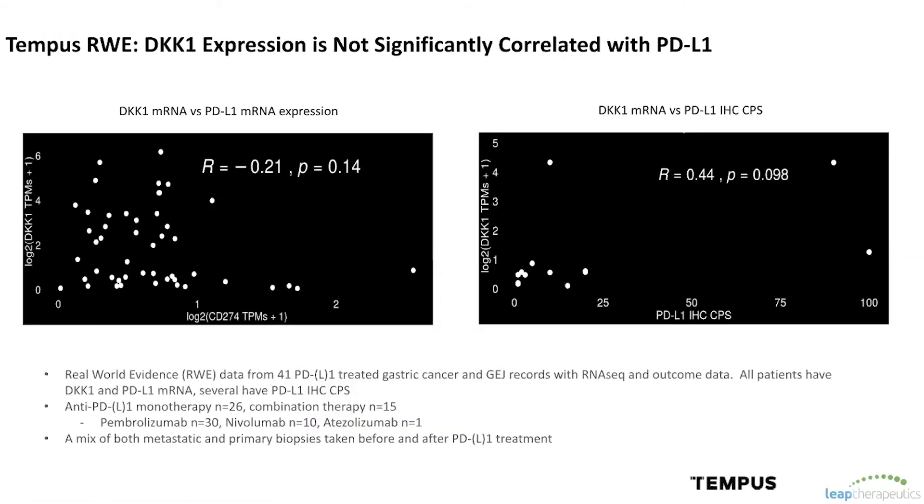Despite all the evidence that our response is due to DKN-01 or the synergy between the two drugs, we still get questioned about whether these trends hold true in larger datasets. This is where we initially came to Tempest — first wanting to look at the correlation between DKK1 expression and PD-L1 expression in a real-world dataset. As you can see here, whether you're looking at PD-L1 based on mRNA or IHC, there's simply no correlation between PD-L1 and DKK1. So we're not inadvertently picking out high PD-L1 patients with DKK1 — this is truly an independent and unique biomarker.